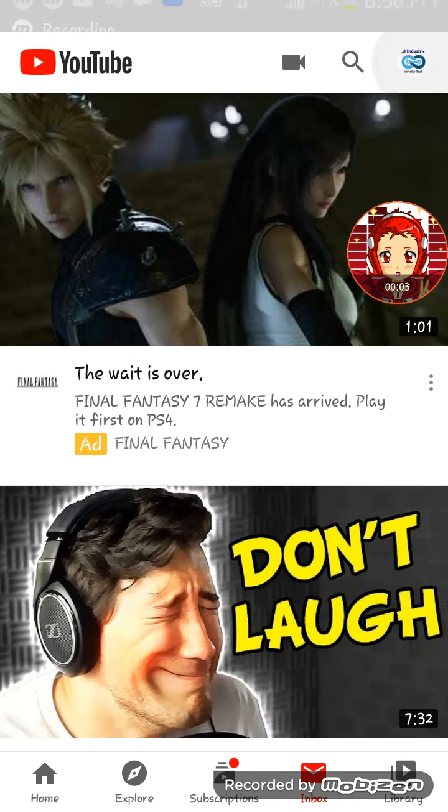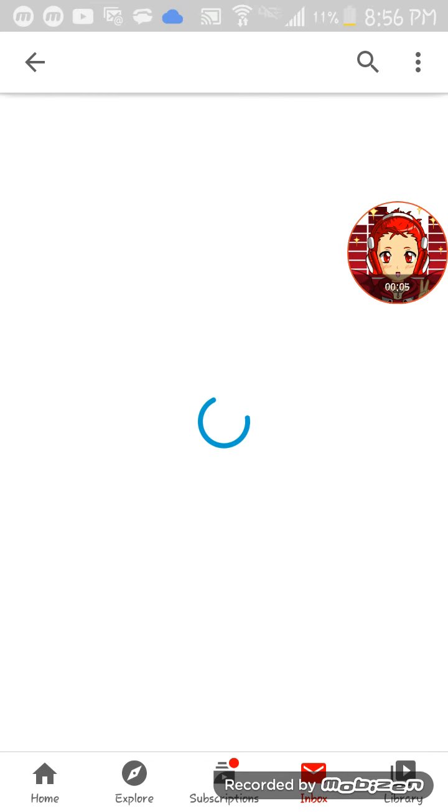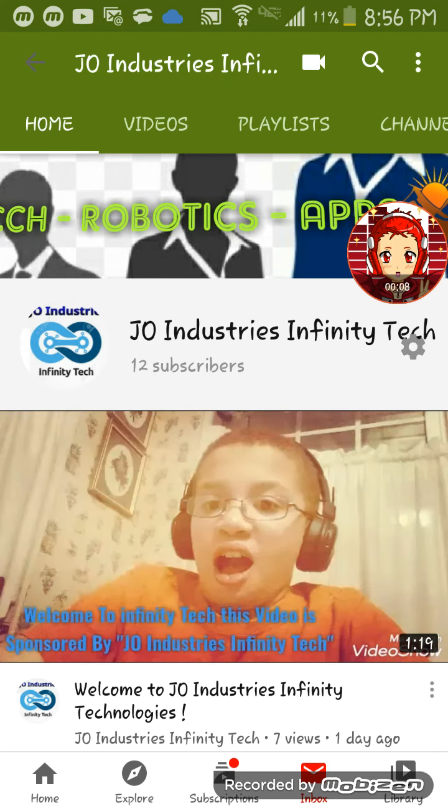Hello guys, it's me J.O., aka Jayden Owens, the creator of J.O. Industries Infinity Tech.